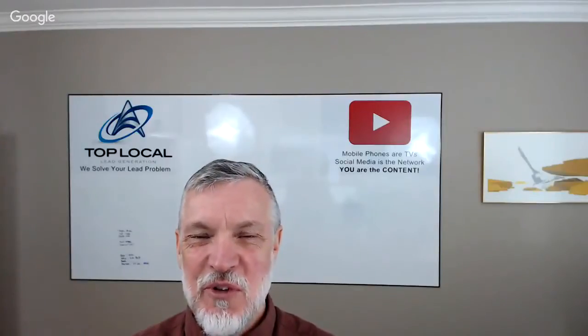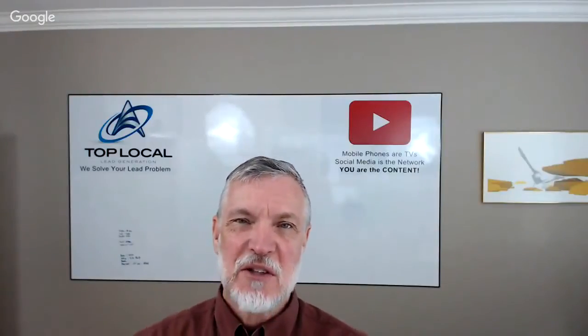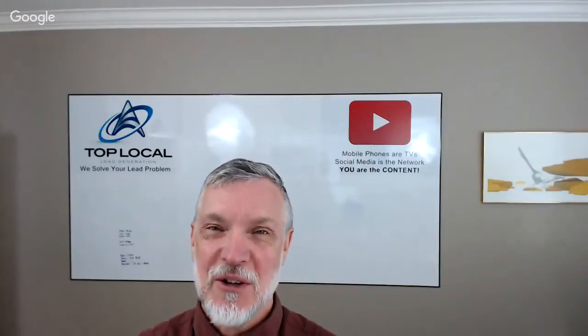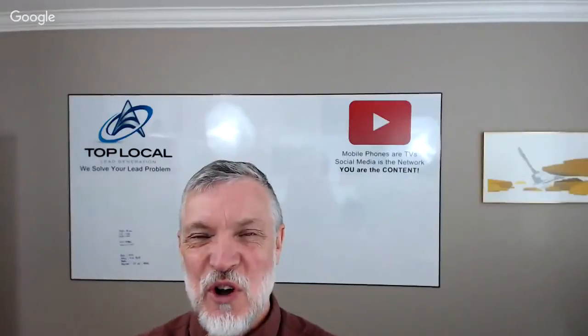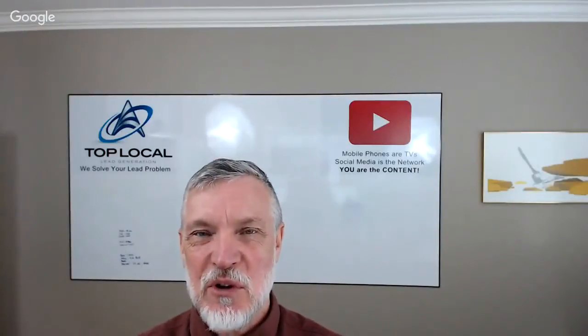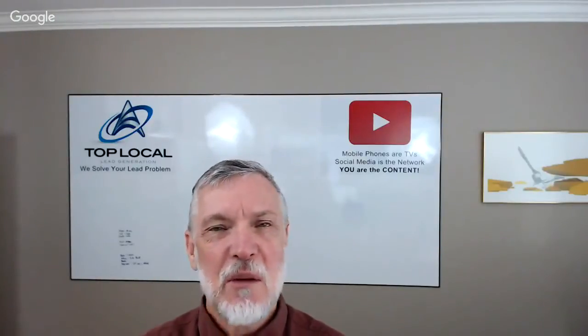Hi, it's Mark from Top Local. We're here with Bernie Pawlik, Pawlik Automotive in Vancouver — Vancouver's best auto service experience, 17-time winners of best auto repair in Vancouver as voted by their customers. How are you doing Bernie? I'm doing very well. So we're going to talk about Kia Optimas today and how reliable they are — this is a fairly popular car, recently priced very affordably. How reliable is it?